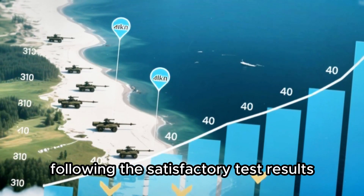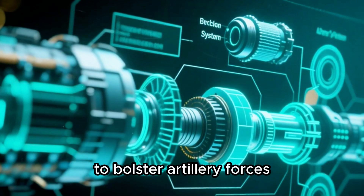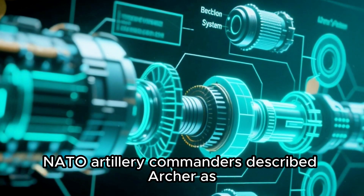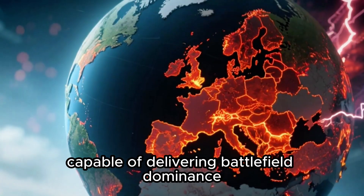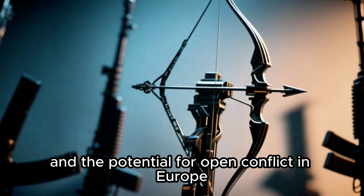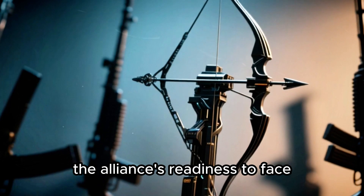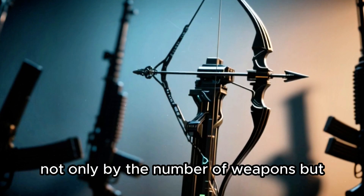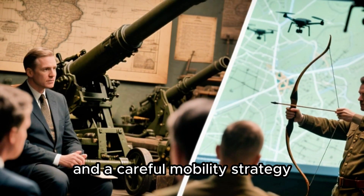Following the satisfactory test results, NATO is reportedly considering a large-scale purchase to bolster artillery forces in the Baltic states and Eastern Europe. NATO artillery commanders described Archer as not just a weapon, but an integrated combat system capable of delivering battlefield dominance. Amid rising global tensions and the potential for open conflict in Europe, Archer's presence symbolizes the Alliance's readiness to face all forms of modern threats — demonstrating that strength is determined not only by the number of weapons, but also by technological intelligence and a careful mobility strategy.